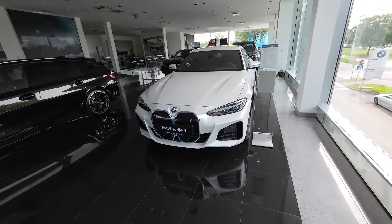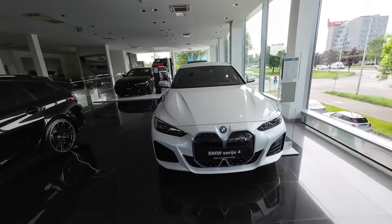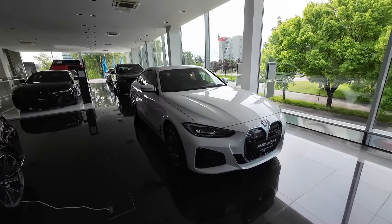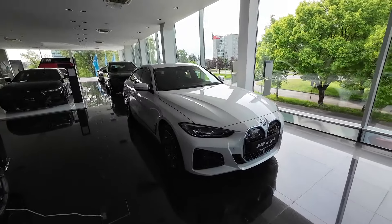Let me know in the comment section what you think about the exterior design of the BMW i4 Grand Coupé — would you maybe change something, or go for another exterior color? Personally, this Alpine Weiss Metallic paint looks absolutely stunning.